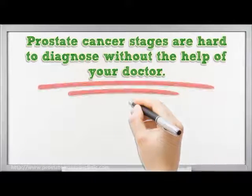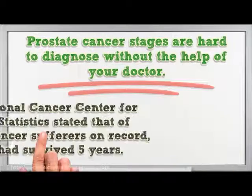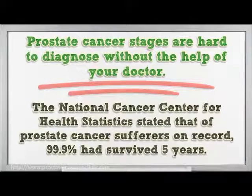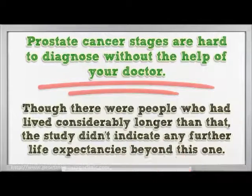Prostate cancer stages are hard to diagnose without the help of your doctor. Early detection can save your life or the life of someone you know. The National Cancer Center for Health Statistics stated that of prostate cancer sufferers on record, 99.9% had survived five years. Though there were people who had lived considerably longer than that, the study didn't indicate any further life expectancies beyond this.